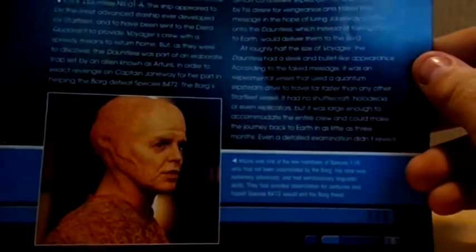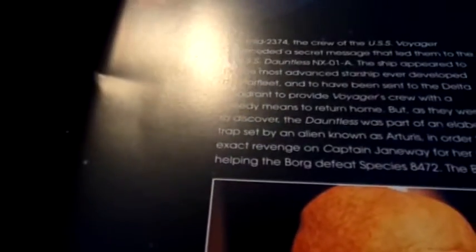Information on the Dauntless: In mid-2374, the crew of the USS Voyager decoded a secret message that led them to the USS Dauntless NX-01A. The ship appeared to be the most advanced starship ever developed by Starfleet, and had to have been sent to the Delta Quadrant to provide Voyager's crew with a speedy means of returning home. But, as they were to discover, the Dauntless was part of an elaborate trap set by an alien known as Arcturus.